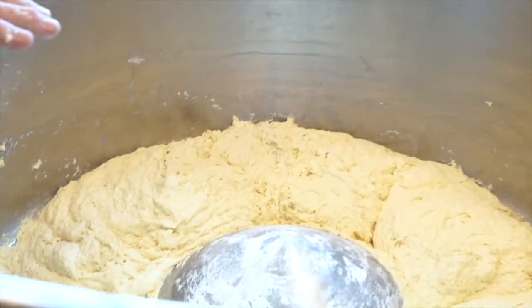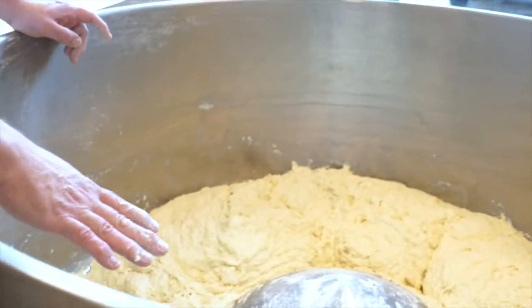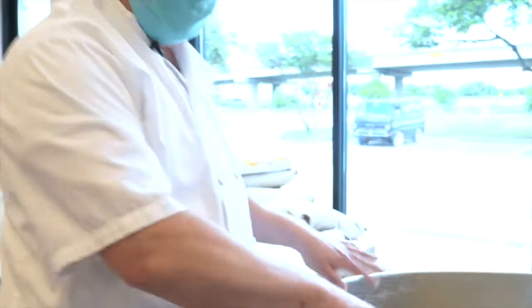This is a sourdough batch and it is just the flour and water — there's no salt and no starter in here yet. But it's been sitting here, so you can see part of the gluten has started to form. In about five more minutes we're going to put this on the mixer and finish that mix.